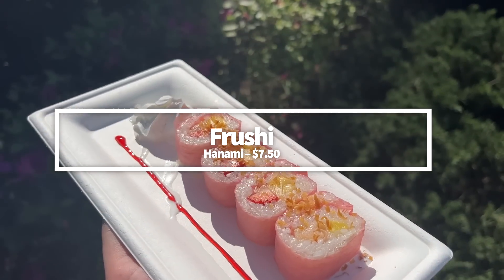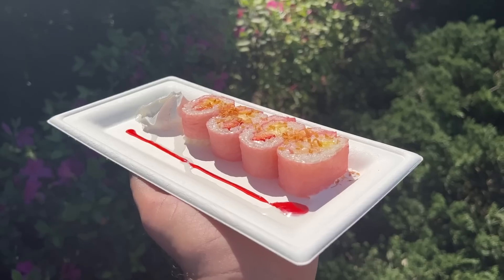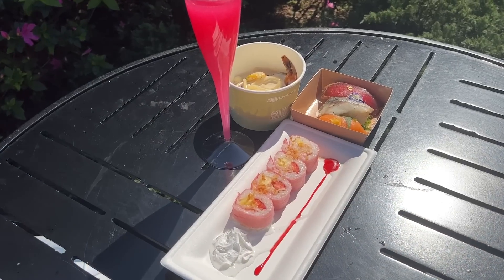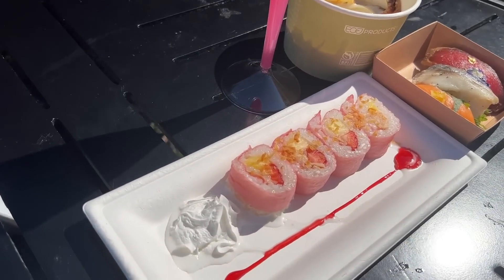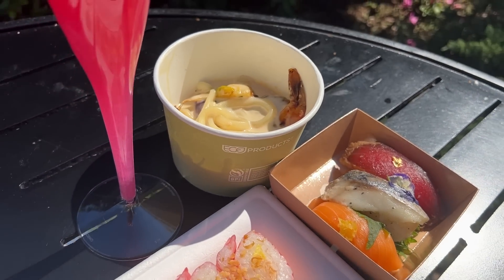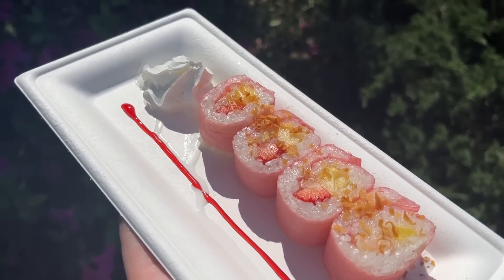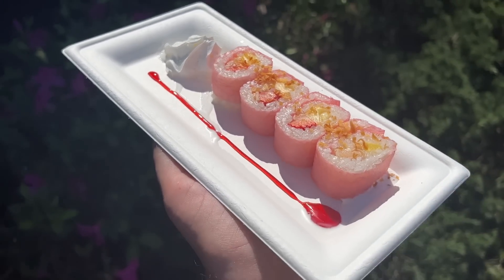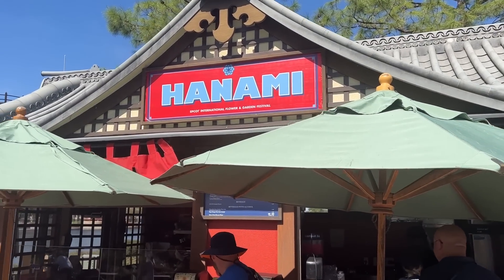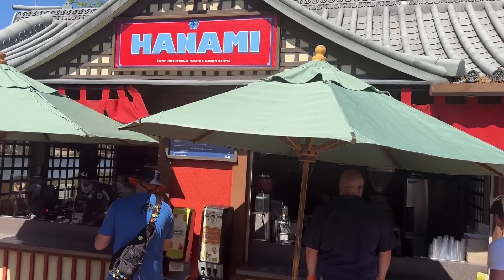The Fruishi is an iconic returning dish at the festival that kiddos and adults can really enjoy, over at the Hanami booth in Japan. Basically it's what it sounds like — fruit-focused sushi with strawberry, pineapple, and lychee wrapped in sweet rice and pink soy wrap, served with whipped cream, drizzled raspberry sauce, and toasted coconut. It gives you all the fun shape of sushi with the familiarity of fruits and whipped cream. Fruity, sweet, and totally shareable — a snack that's fun to eat and delicious. Get it for $7.50.